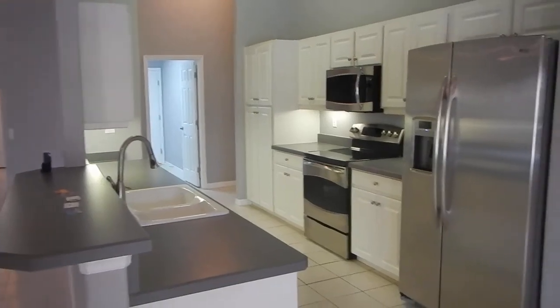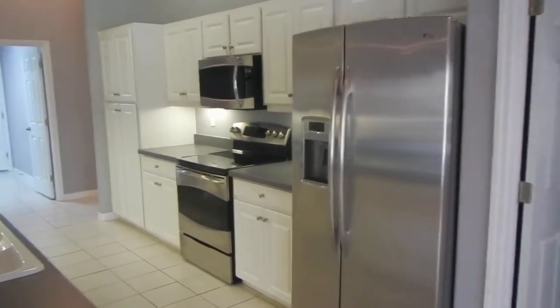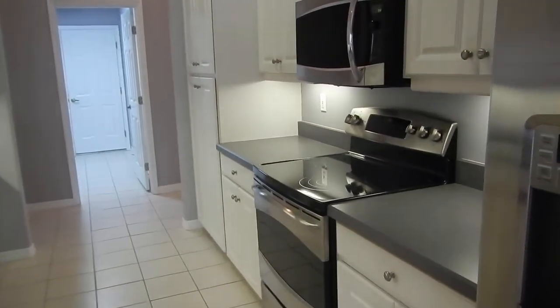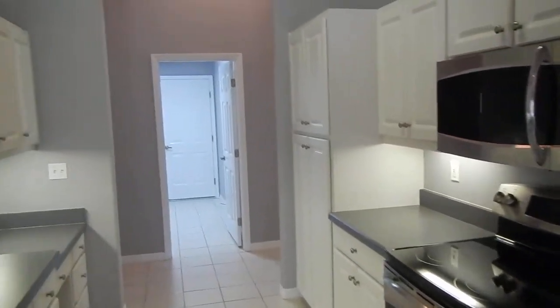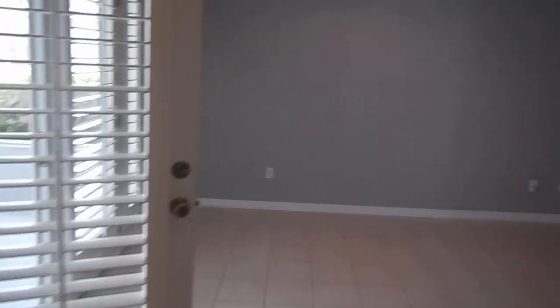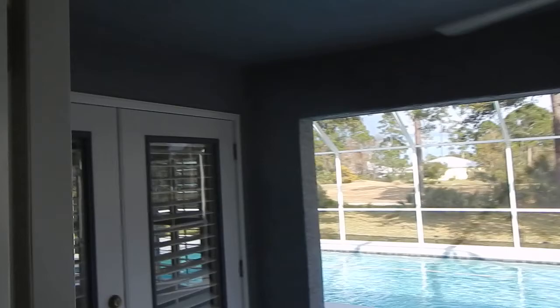We also have a nice little built-in here. Open kitchen with stainless appliances. We have a nice view of the pool here — we'll go ahead and go out there now since we're right beside it.